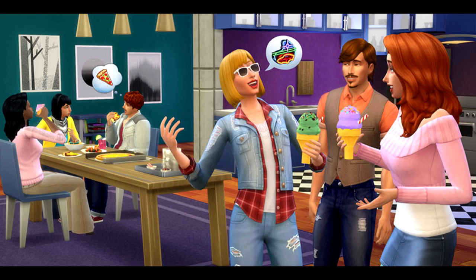Hi guys, welcome back to the channel. It's me, Super Simmer, and this is an overview of the Sims 4 Cool Kitchen Stuff Pack. This stuff pack came out promising that we would be able to make a new cool kitchen and dress our Sims in a cool manner.